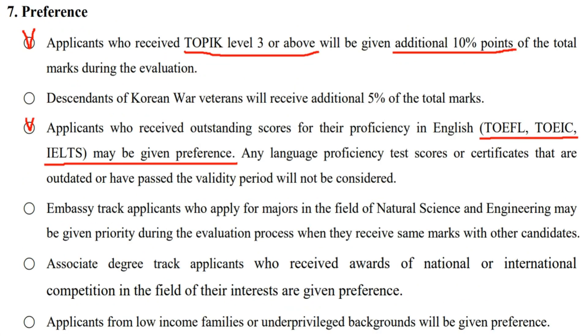Let's take a look at section 4-7, Preference, on page 8. If you have a TOPIK level 3 or above, you'll be given an extra 10% of the total marks during the evaluation. You should definitely study Korean and achieve at least TOPIK level 3. If you really think you can't make it, here's Plan B: aim for an official English test score such as TOEFL or IELTS. If you have a valid score, the GKS guidelines don't specify how many extra points you'll get, but you will be preferred.